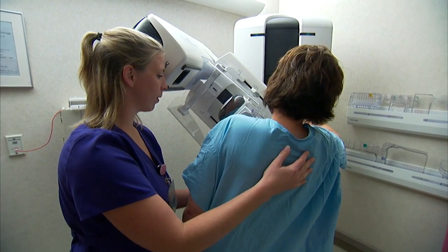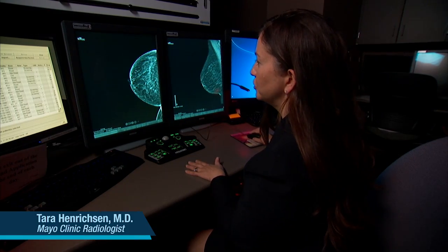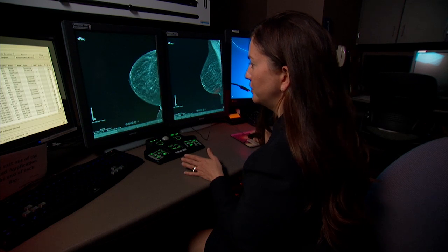Cancers could be missed, or women may have to be called back for additional imaging. This is an example where we have a traditional two-dimensional mammogram showing a little area of questionable distortion, which would be a callback. But this patient also got a tomosynthesis,